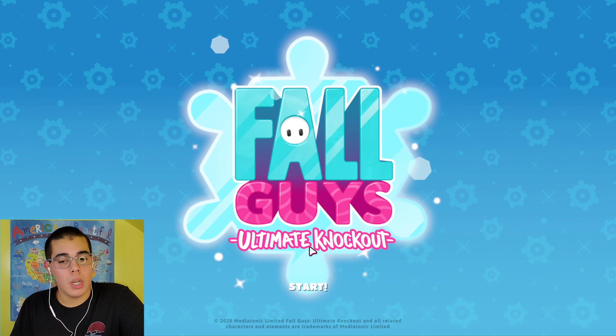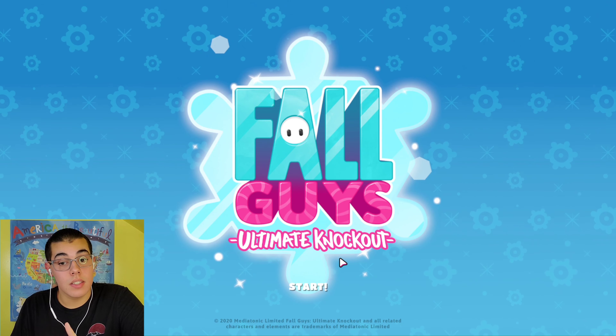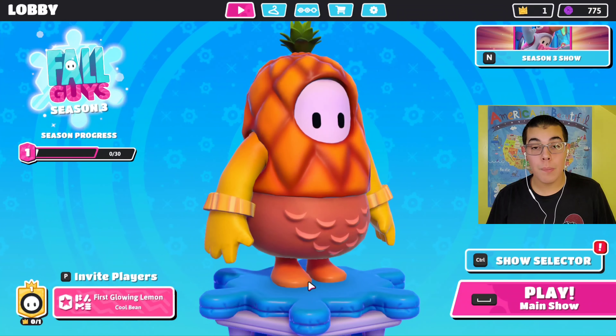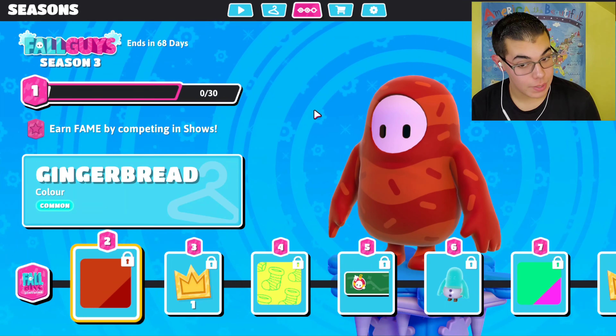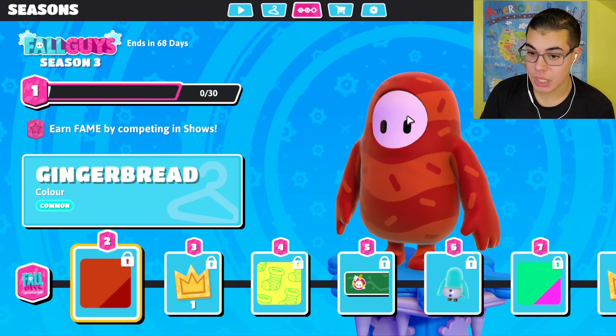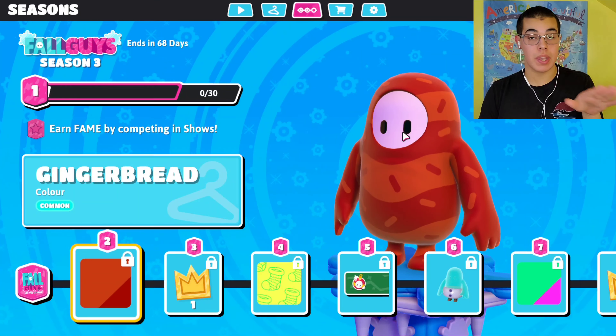Here's the new loading screen — it looks like winter and I'm excited. The music! So here we are on the battle pass and the first thing I already see is a thing called Gingerbread. It's a color and it looks really similar to one of the colors we had last season, so it's okay.